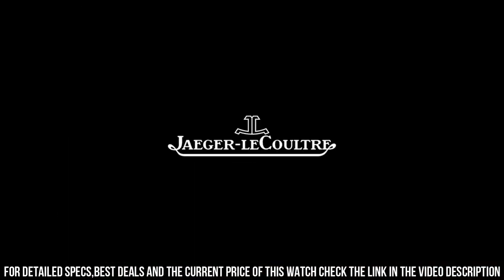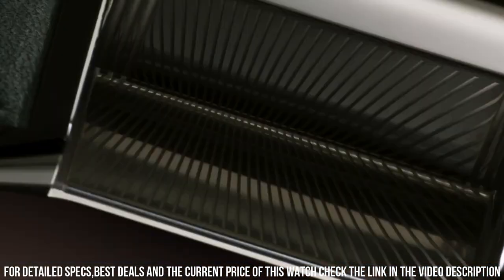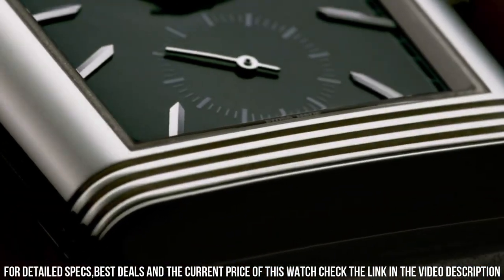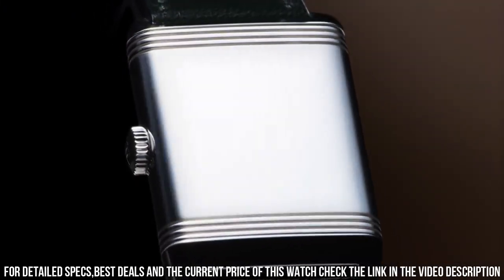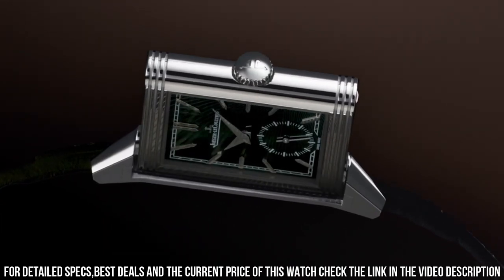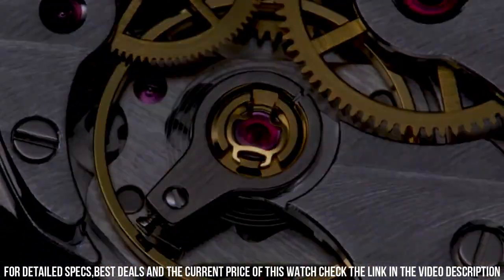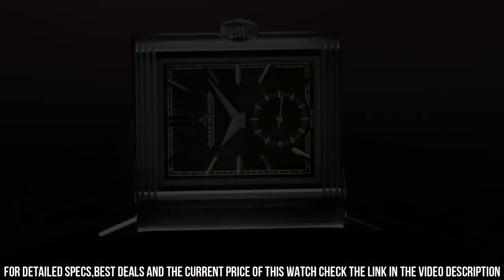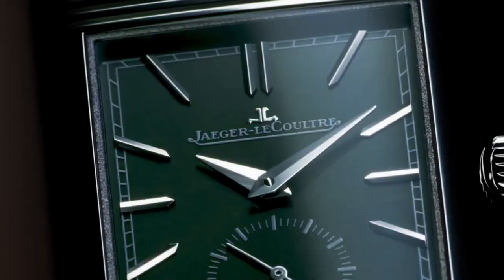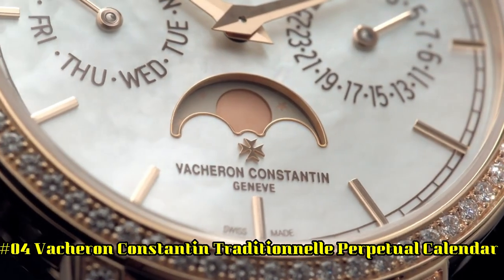Band color: green. Buckle type: deployant buckle. Style: casual dress. Water resistance: 30 meters / 30 ATM. Model: Reverso. Display: analog. Case material: stainless steel. Dial color: green. Case color: silver. Type: wristwatches.